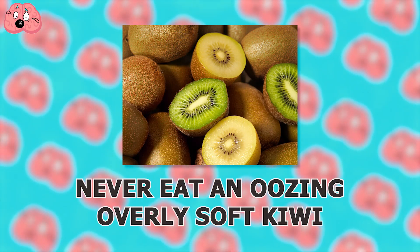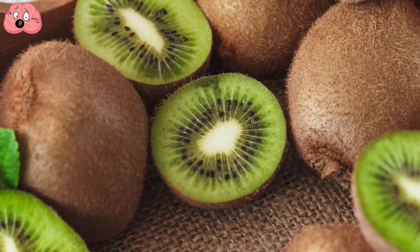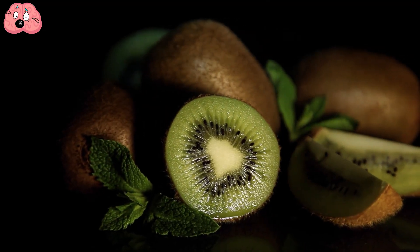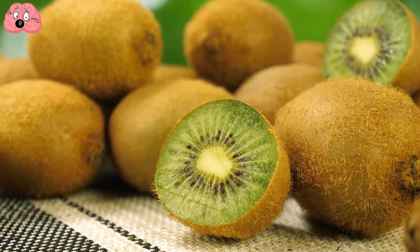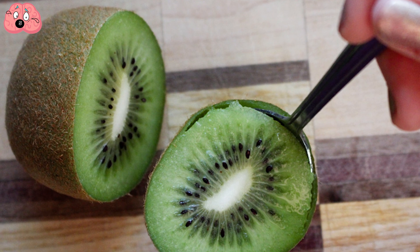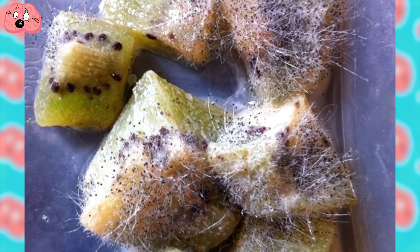Number 5: Never Eat an Oozing, Overly Soft Kiwi. Kiwis are tropical fruits often found in stores during the winter months, as they keep pretty well. However, even these fruits will eventually go bad. Choose a kiwi that's still firm with unwrinkled skin and no dark blemishes. Avoid kiwis with very soft skin. When you squeeze the fruit, it should cave slightly but not too much — if it caves too much, it's probably overripe. A good kiwi will also have a fragrant citrus smell, while a bad one may smell pungent and sweet. Soft and squishy fruit on the inside is another clue that it's time to retire your kiwi to the garbage bin.